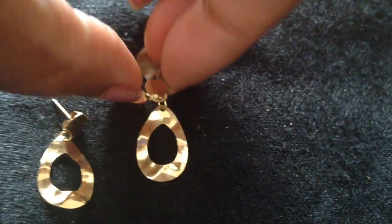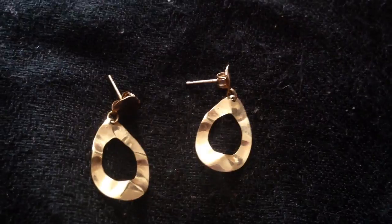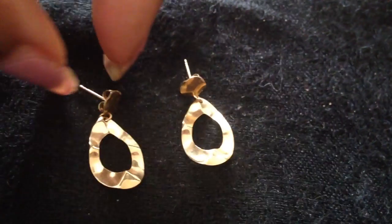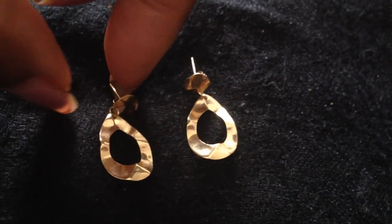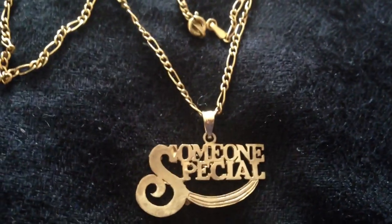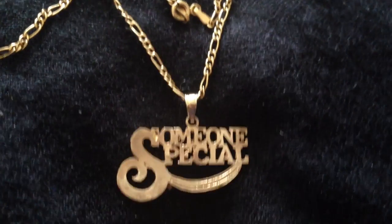You can't go wrong with stud earrings either, though I didn't pull any since this video is long enough. If they're really special to you and you want to spend more money, I recommend gold. Here are some hammered gold earrings in 14 karat — you can't go wrong with a pair of gold earrings. And continuing with gold, this piece literally says 'someone special' in 14 karat gold, so you really can't say it more than that. That is a great Valentine's Day gift.